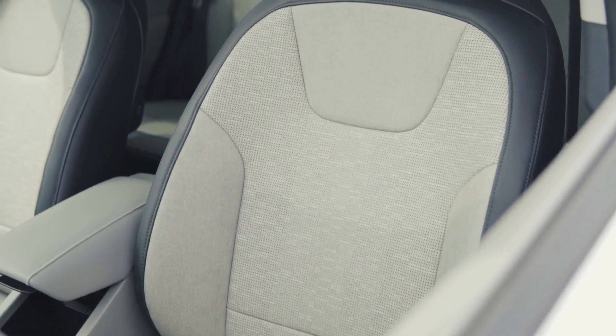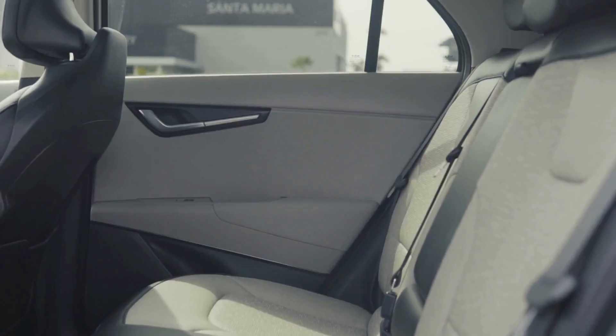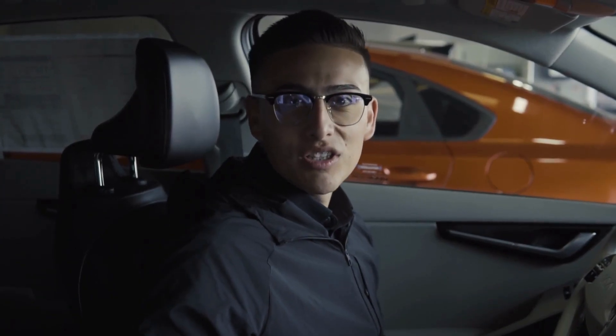My favorite thing about this car is that it is going to be packing about 253 miles on a full charge. Plus, this one is going to be the fully loaded one, which comes with a lot of goodies. Let's go check them out inside and go over the interior a little bit with the Niro EV.